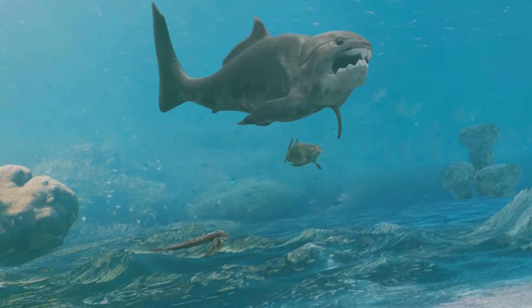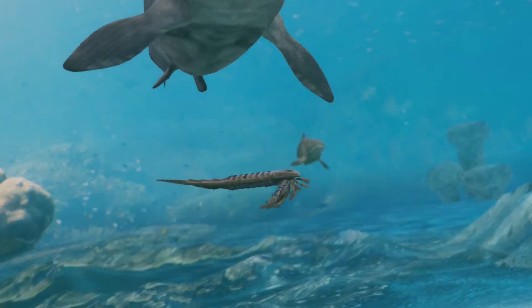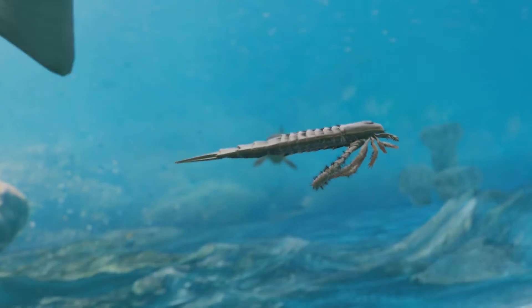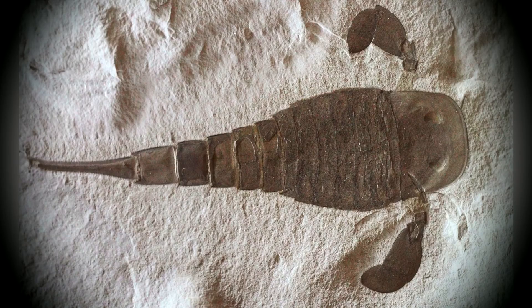Eurypterus remipes serves as a fascinating window into a distant past, illustrating the complexity and diversity of life during the Silurian period. From its remarkable adaptations to its ecological significance, this ancient sea scorpion continues to captivate scientists and enthusiasts alike.